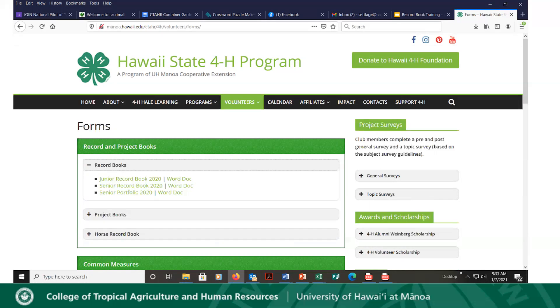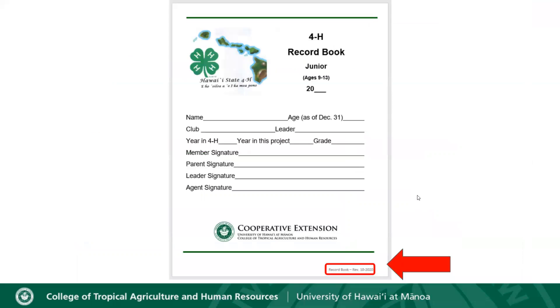One thing to mention: if somebody gives you a record book, you want to make sure that you have the most current one. As you look at this record book here, you'll see at the bottom — circled with a red arrow — it says 'Record Book Revision 10-2020.' That is the most current record book we are using for our junior senior record books. If you get a record book with anything other than that, please don't use it.